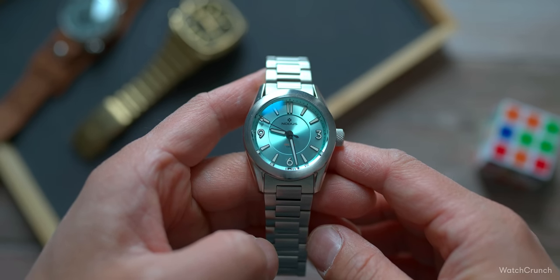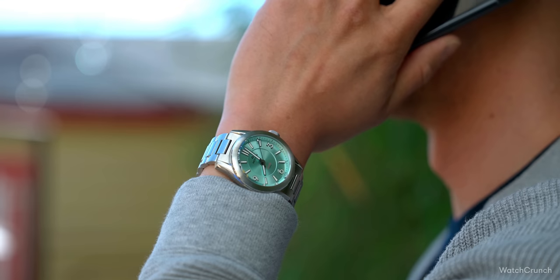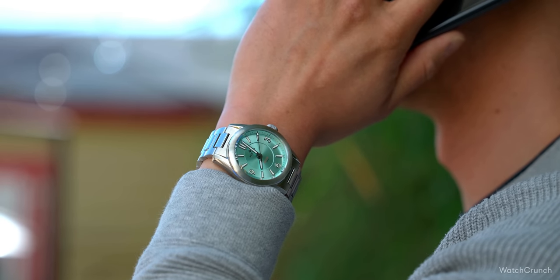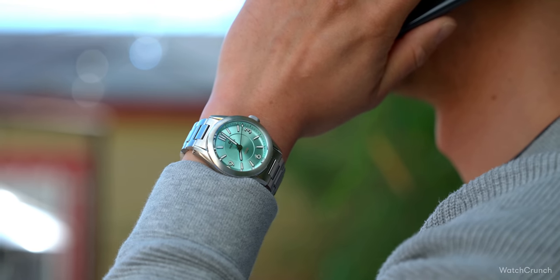Despite its playful nature, make no mistake — this watch has that solid, fashioned-out-of-a-single-block-of-steel kind of feel in the hand. And at this end of the price range, brands dare to let their hair down a little bit. Micro brands aren't restrained by lineage or prominence, so they make whatever they want.